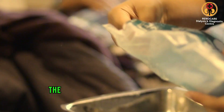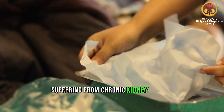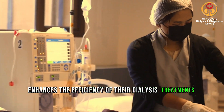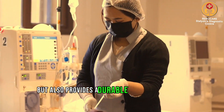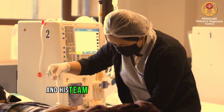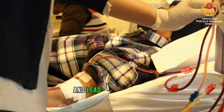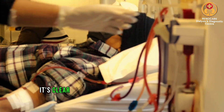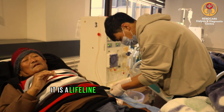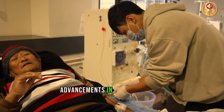In a nutshell, the creation of an AVF fistula is a vital procedure for patients suffering from chronic kidney disease. It not only enhances the efficiency of their dialysis treatments, but also provides a durable and safer solution. Thanks to the efforts of Dr. Abhishek Gautam and his team at RenoCare Dialysis Center, many patients are able to enjoy these benefits and lead healthier lives. It's clear that the AVF fistula is no ordinary surgical procedure — it is a lifeline for those who rely on it and a testament to the incredible advancements in medical science.